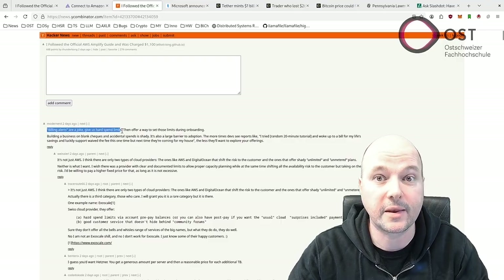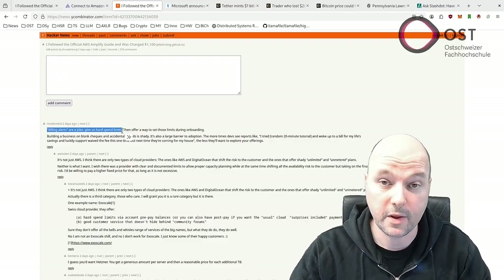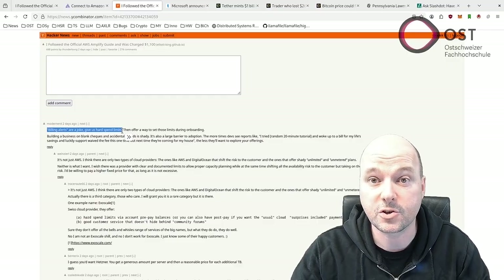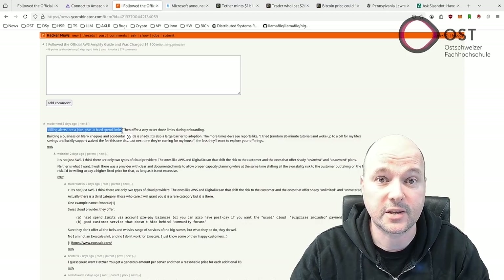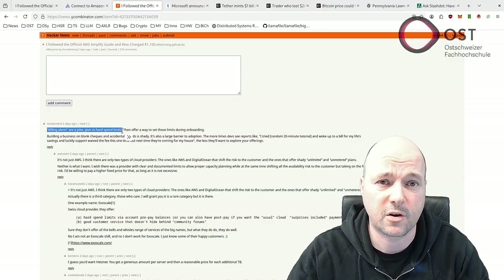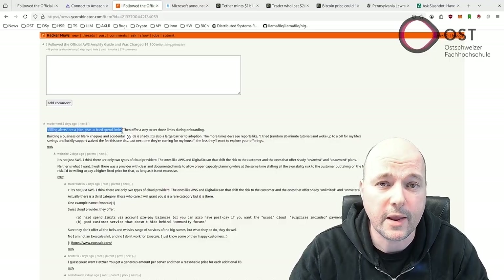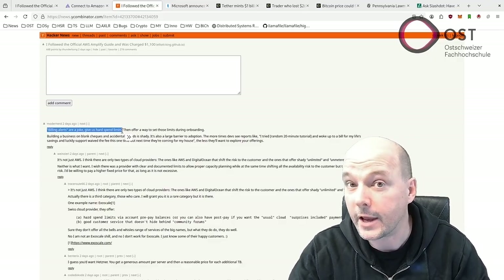I share the sentiment: billing alerts are a joke — give us hard spending limits. A similar, though minor, incident happened to me while testing AWS services. I started with a free-tier virtual machine for testing ECS and other services, but despite initially selecting a free-tier instance, the VM somehow got upgraded and kept running.